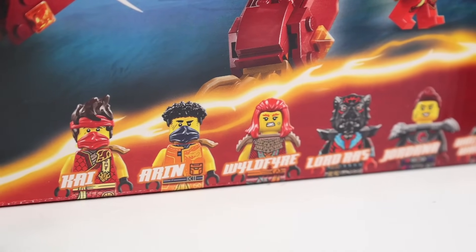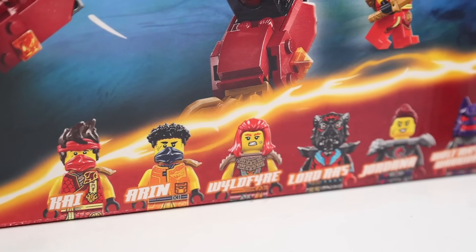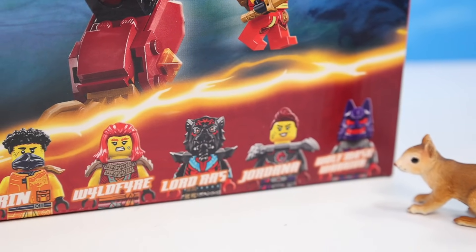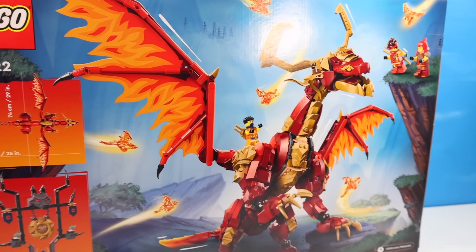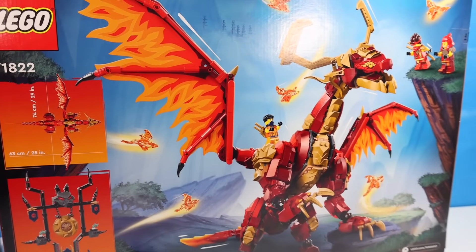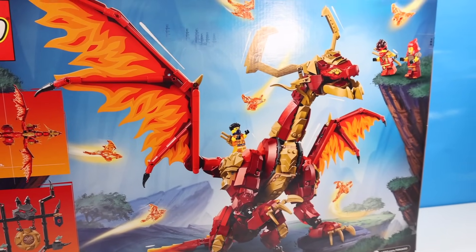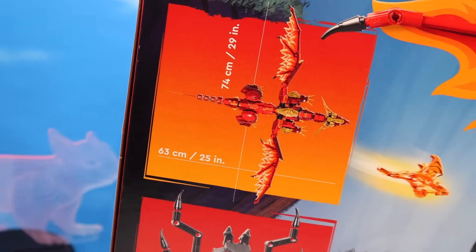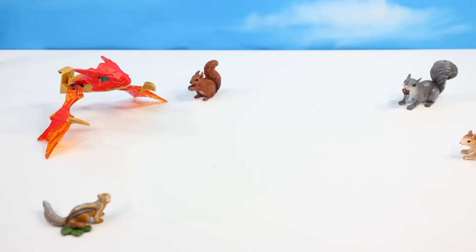Decent supply of minifigures with the build — that is, if you care for the new characters of Dragons Rising. Kai, of course, is awesome. But Aaron — okay. Wildfire, I like the new hairpiece. Lord Roz, Jordana, Wolf Mask Warrior — could have used a couple more of those. Look at the back of the box — I love this dragon's stance. It's standing up on the back two hind legs, just ready to lunge forward all fire source-like. With a wingspan of an impressive 29 inches and 25 inches in length, how am I going to fit this on the table?